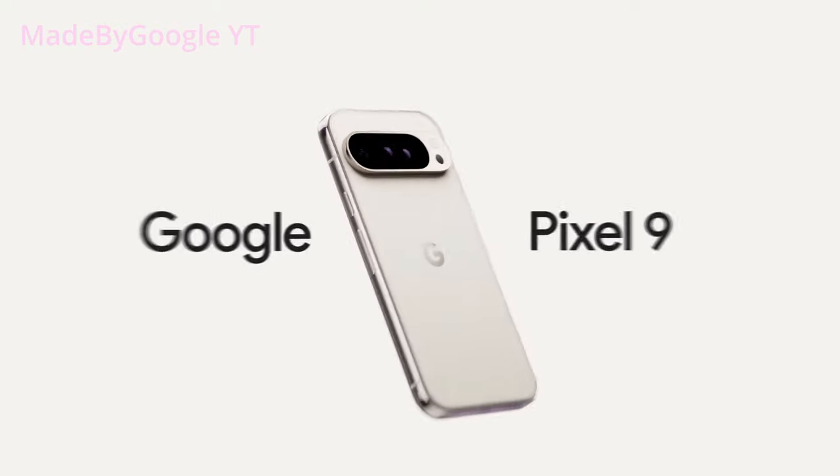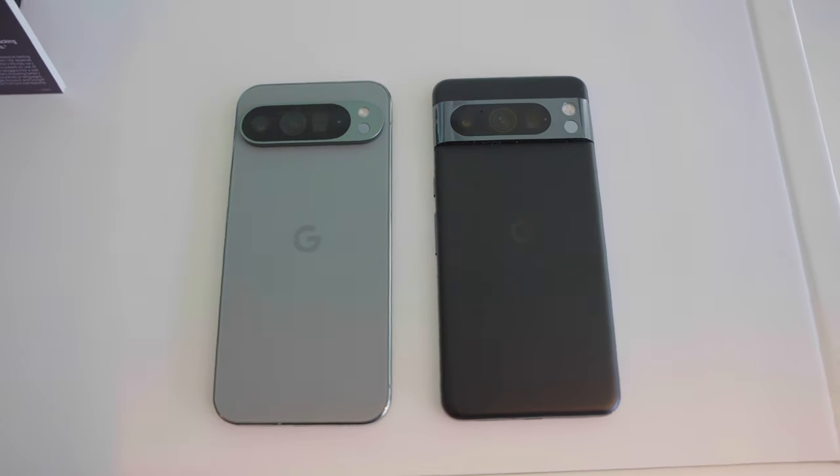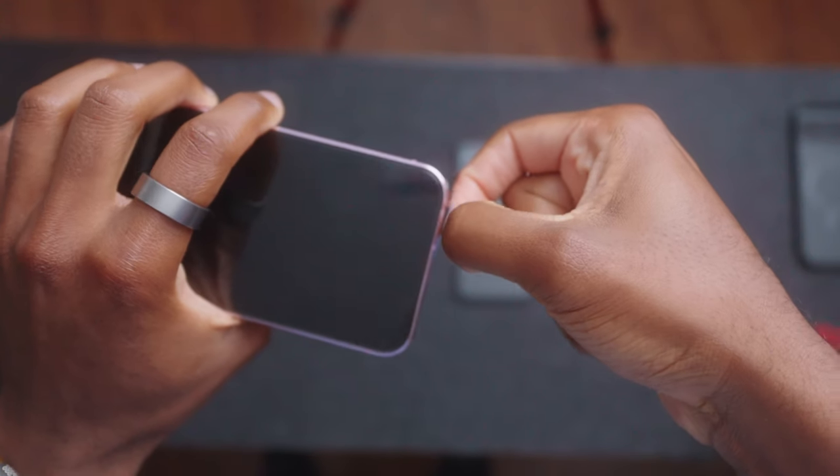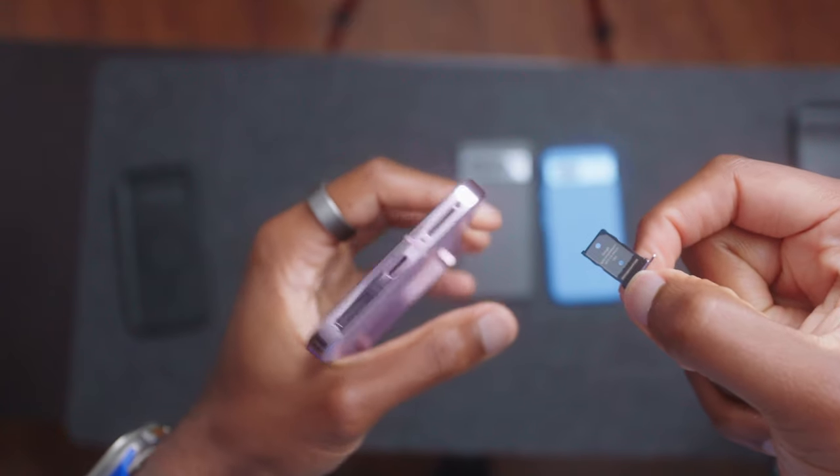Let's start with the new updated design. Overall the design of the Pixels has always been appealing to me but this has to be the best looking one to date. One huge disclaimer for those of you buying this phone: the SIM tray is now on the bottom of the phone, so make sure to use the SIM ejector tool on the SIM tray and not the microphone that's right beside it.